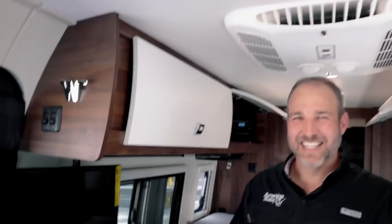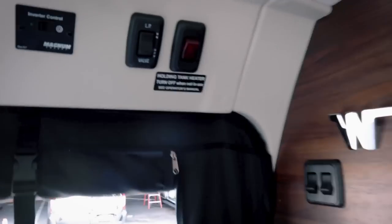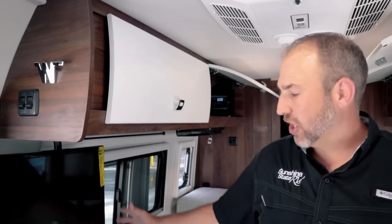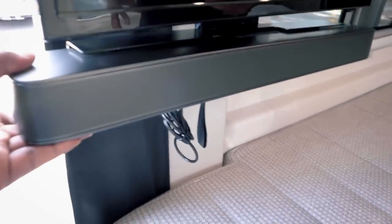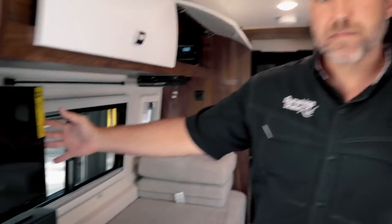There's a tank heater here — that's part of the four-seasons capability, keeping the tanks heated. And there's the JBL Bluetooth sound bar — you pull your phone out and play music directly to it. First time I've seen a sound bar in one of these vans; the other Travato we reviewed also has one.